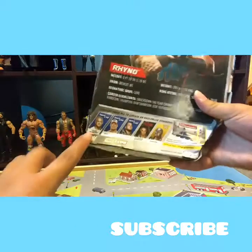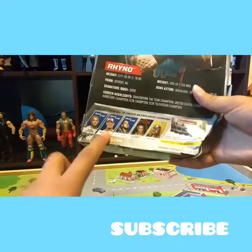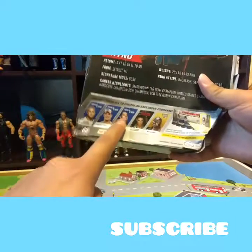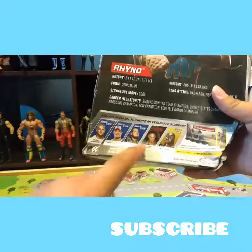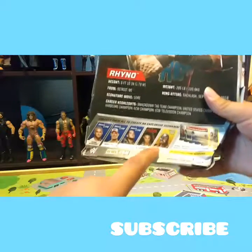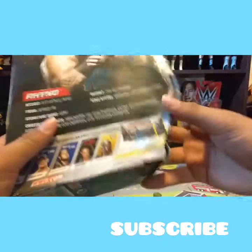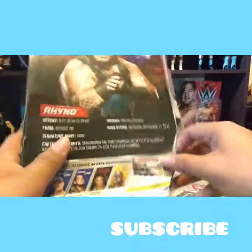Other figures — Shane McMahon, I got him. John Cena, not getting him. Baron Corbin, I saw him, I might get him, I might not. Stephanie McMahon. And Warlord — really cool figure, I did a review on it, go check it out.